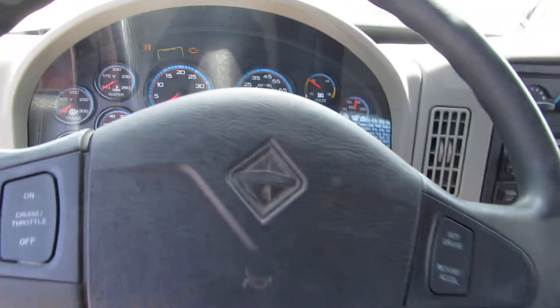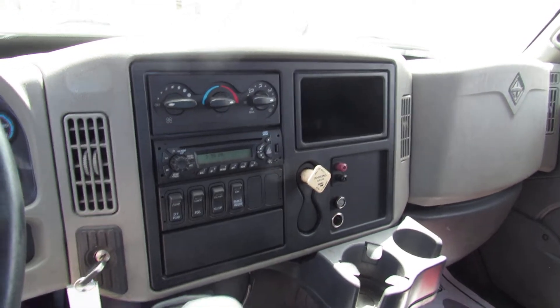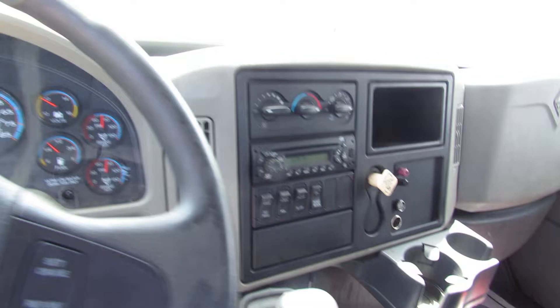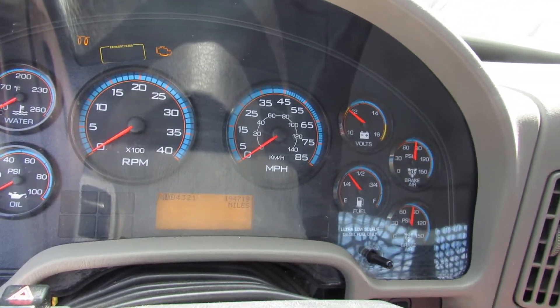This unit does have cruise control, CD, FM radio, a lock diff, dump suspension, and regen. This unit is fully loaded and ready to come work for you.